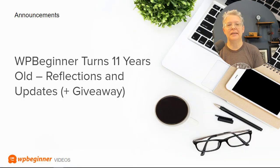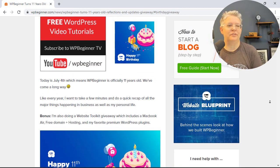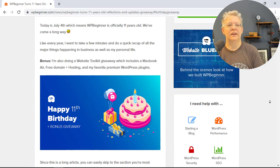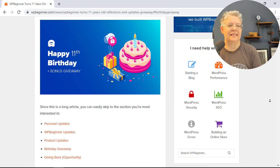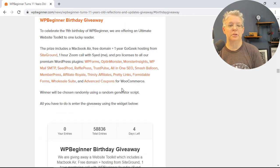First with the announcements: WPBeginner turned 11 this year, which is a huge accomplishment for any website. You can read all about the goings on over the last year from Syed Balki, who is the founder and CEO of WPBeginner, as well as all the other plugins that come underneath that. His reflections and updates will have a link in the description below.